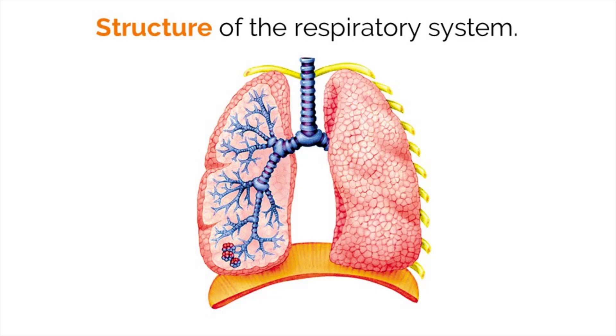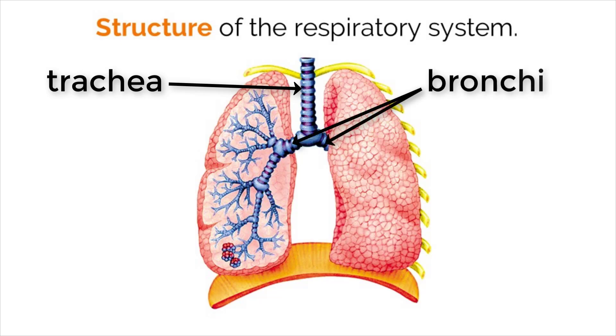Let's first take a look at the structure of the respiratory system. Air moves into our lungs from a tube connected to our mouth and nose called the trachea. This tube is for air and only air. Food and liquid go down the esophagus and breathed air moves through the trachea. The end of the trachea splits into two smaller tubes that move air to the right and left lung. These tubes are called the right and left bronchi.